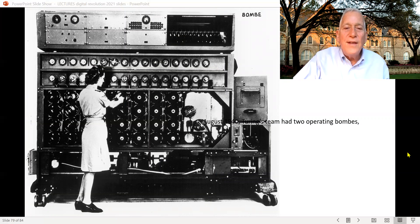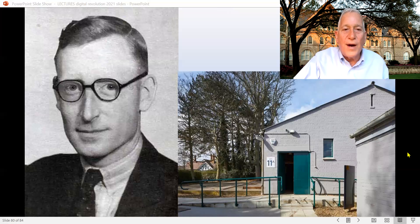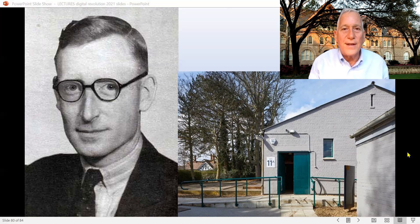At Bletchley Park, Turing created a machine called the BOMBE — B-O-M-B-E. What it did was take the German code, compare messages, and quickly see if you could decode it. After a while, he had two operating BOMBEs. But there was a problem: the Germans pretty much figured out that some of their messages must be getting decrypted. So they completed an even more complicated machine, and it took a new form of computer to try to break it.